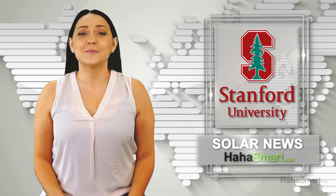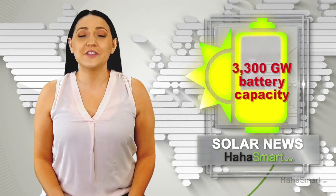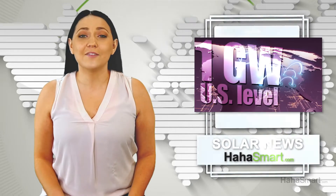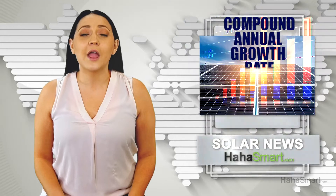Reaching 80% of Stanford's plan — ultimately 3,300 gigawatts of battery capacity by 2030, starting from the current US level of 1 gigawatt — would require a compound annual growth rate of just over 100%.